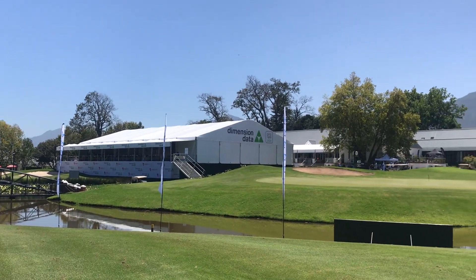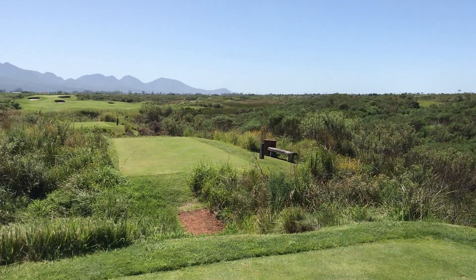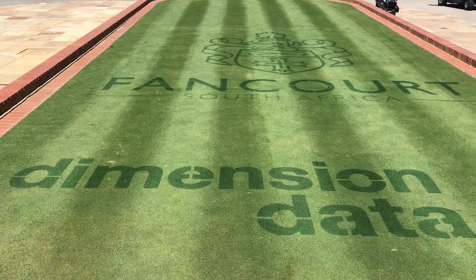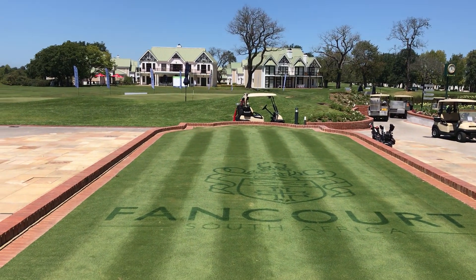This week we're at the Dimension Data Pro-Am here in George in South Africa. This is played across three courses here at Fancourt, which poses some interesting challenges for us caddies.